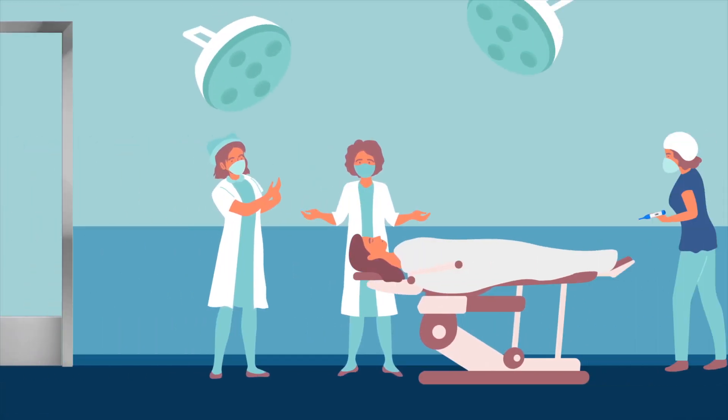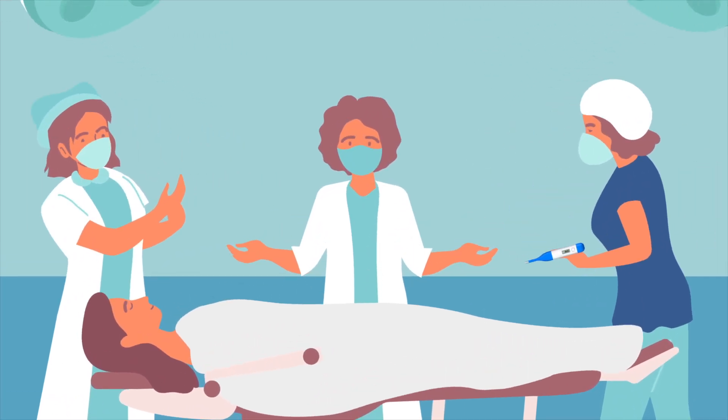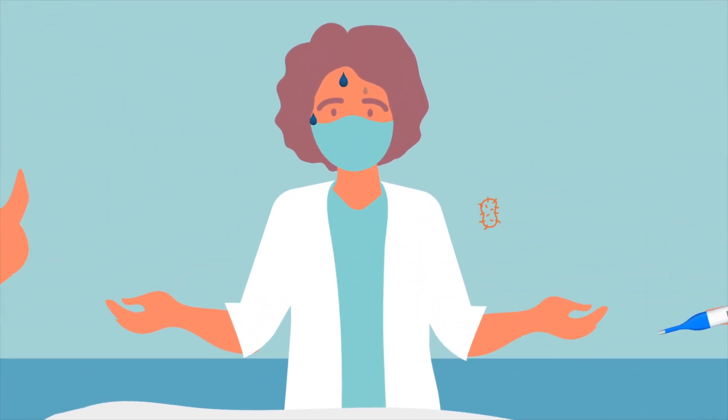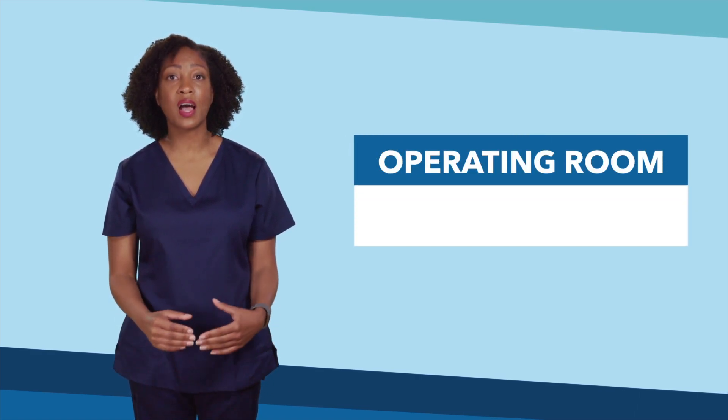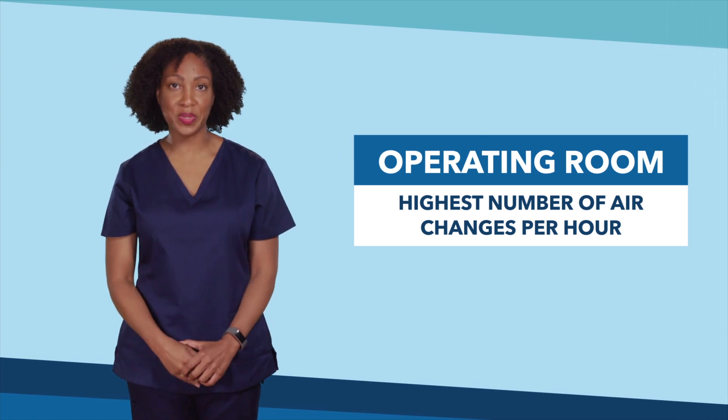Equipment and people in an operating room during surgery produce a lot of heat, which can cause clinical teams to sweat. Sweat contains bacteria, which could cause an infection if it enters the patient. This need to get rid of hot air is one of the reasons that ORs have the highest number of air changes per hour compared to any other room in the hospital.